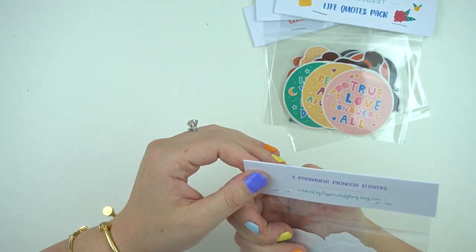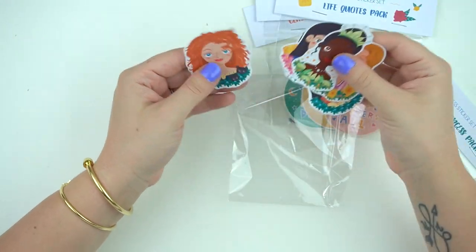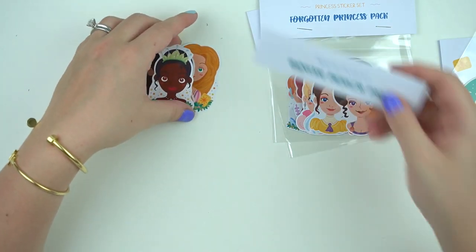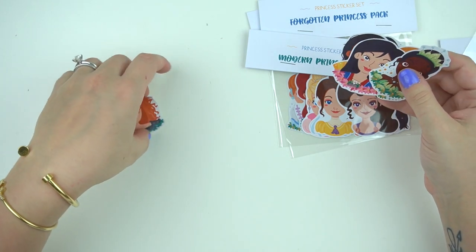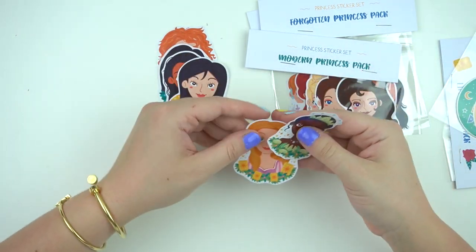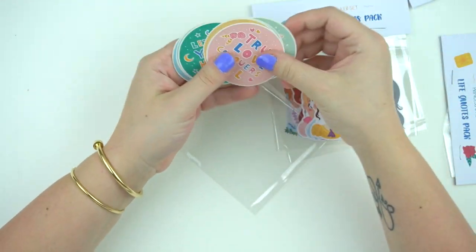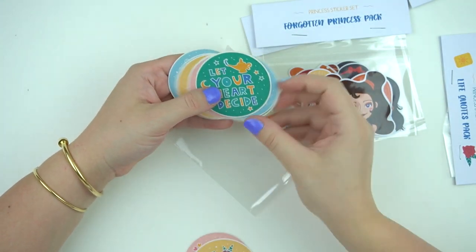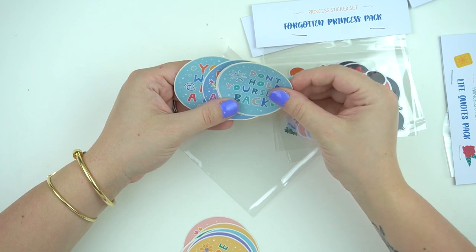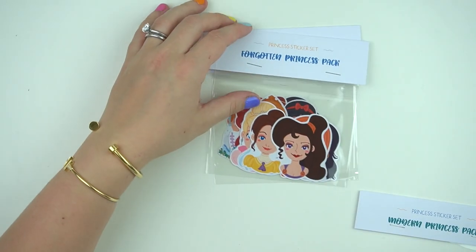I have an order from Paper Cuts by Amy on Etsy. I ordered some stickers — not vinyls, just regular stickers of princesses. I thought they'd be cute for my work planner because I'm doing a whole princess Disney theme. You have Brave, Pocahontas, Moana, Mulan, Rapunzel, and Tiana. I always take those 'which Disney princess are you' tests and I'm always Tiana. That was the modern princess pack. Then this one is the life quote pack — the designs match the colors and aesthetics of each movie.